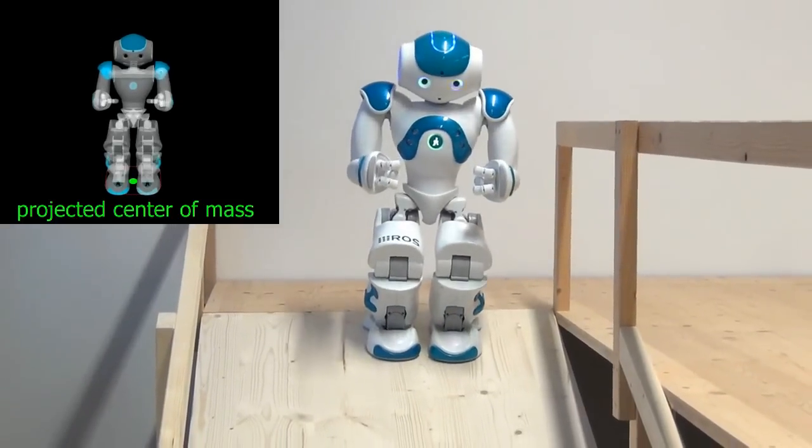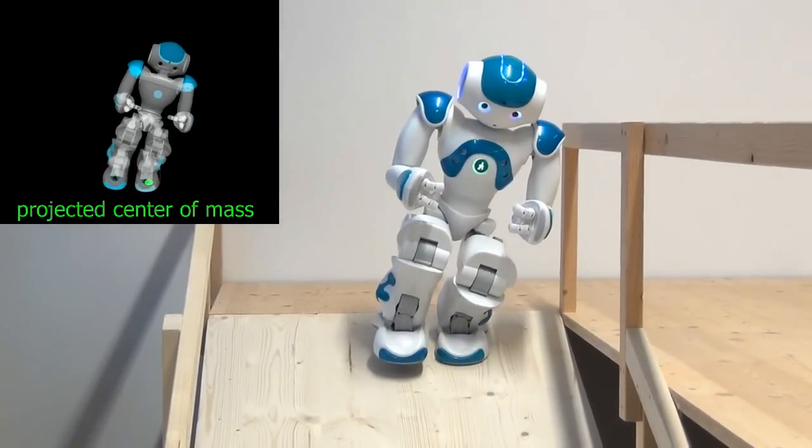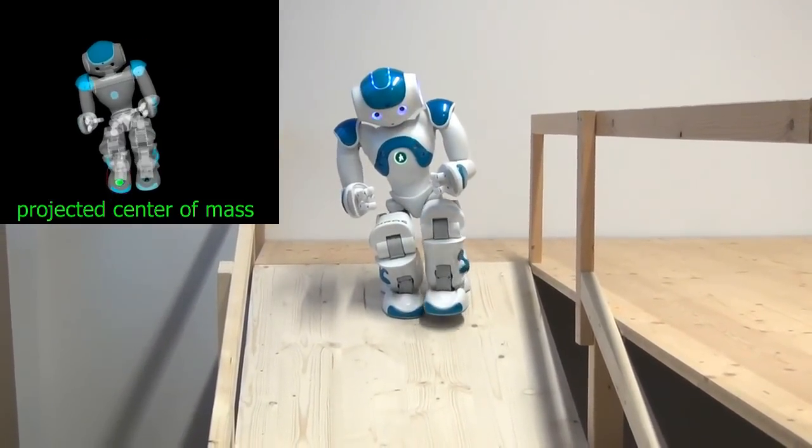On the ramp, the robot executes a series of statically stable steps that it learned from kinesthetic teaching. These steps are optimized to balance the center of mass over the support polygon and reduce strain on the servos.